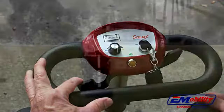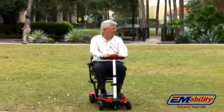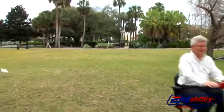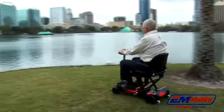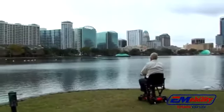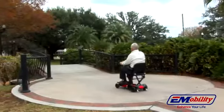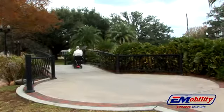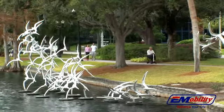With a powerful and stable four-wheel design, the Transformer can support up to 300 pounds and is designed to take you where you want to go, when you want to go. The Transformer has a top speed of four miles per hour and a range of 13.7 miles per charge to get you through your day.